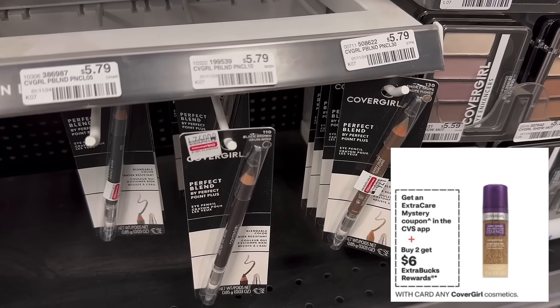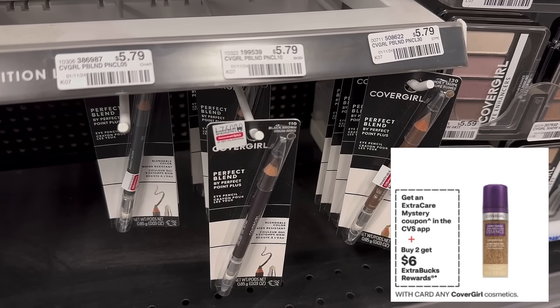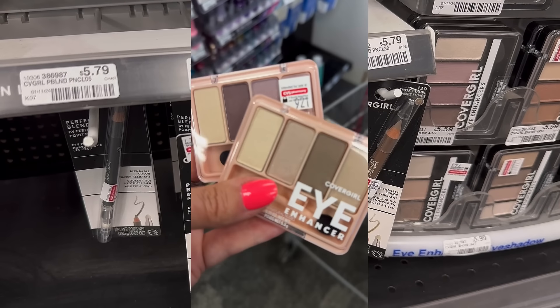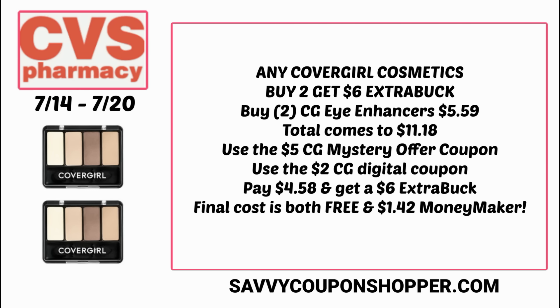CoverGirl is an awesome deal this week — buy two, get a $6 extra buck. Our mystery offer coupon from week one was $5, so we're going to get another $5 mystery offer coupon, making this a must-do deal. Grab two of the quad eyeshadows at $5.59 each, totaling $11.18. Use the $5 CoverGirl mystery offer coupon and the $2 CoverGirl digital coupon. If you have insert coupons, use those instead. You'll pay $4.58 and get back a $6 extra buck, making them both free plus a $1.42 moneymaker.